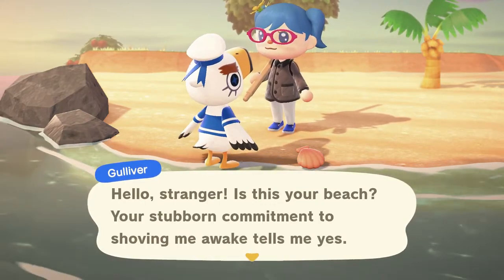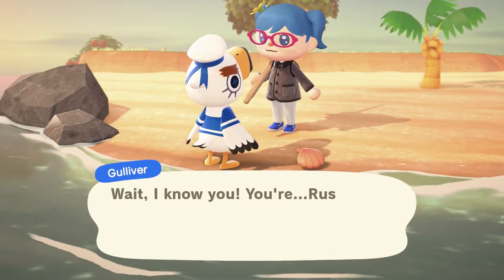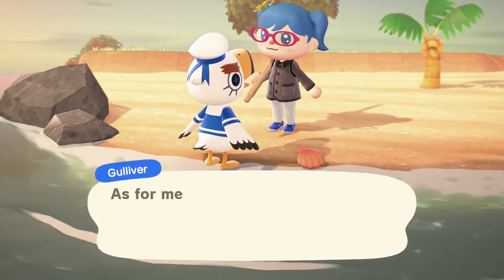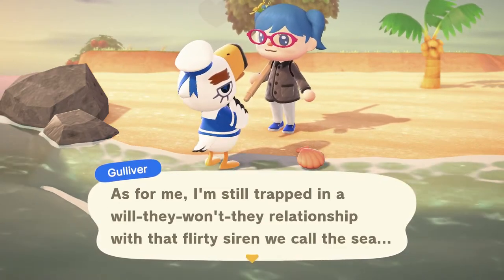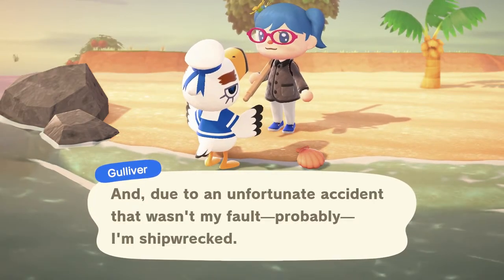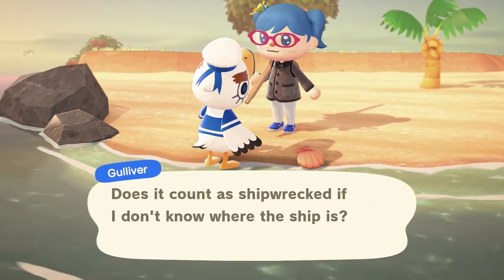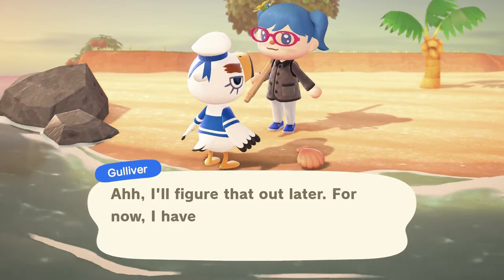Hello stranger. Is this your beach? Your stubborn commitment to shoving me away tells me yes. Wait, I know you — you're... Rusty? No, you're Danielle. Hey, how have you been? As for me, I'm still trapped in a will-they-won't-they relationship with that flirty siren we call the sea. And due to an unfortunate accident that wasn't my fault — probably — I'm shipwrecked. Yes, again. Does it count as shipwrecked if I don't know where the ship is? I should probably know this. I'll figure that out later.